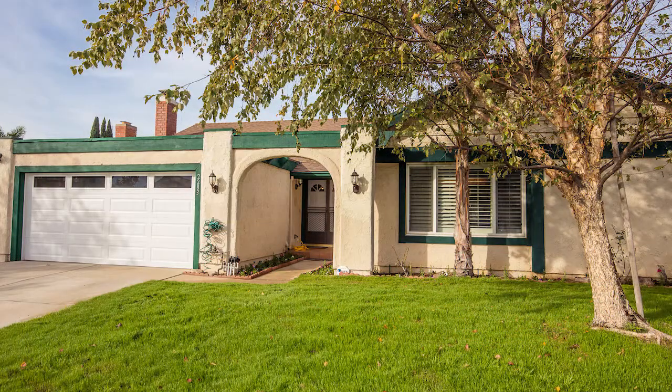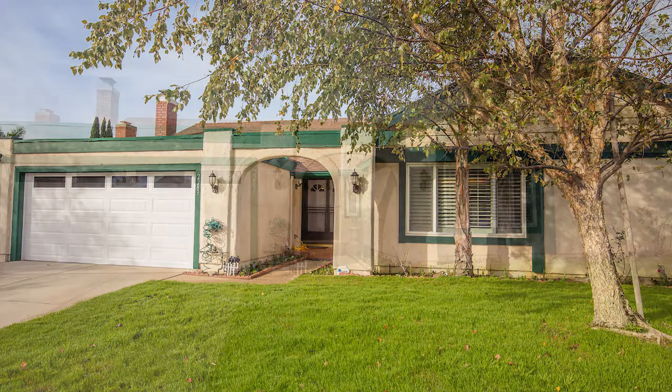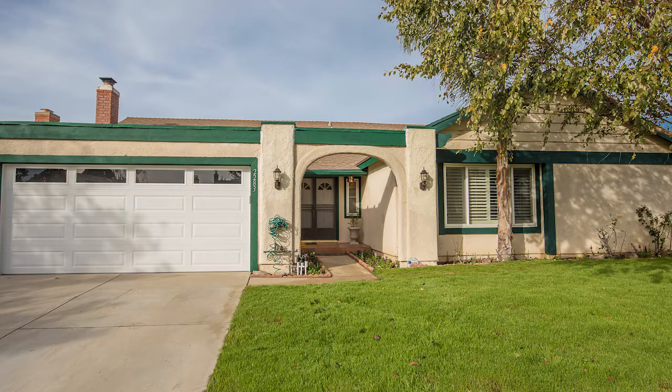This property has a convenient East Simi Valley location close to award-winning schools, parks, shopping, restaurants, hiking trails, and just a few blocks from the 118 freeway for the commuter.